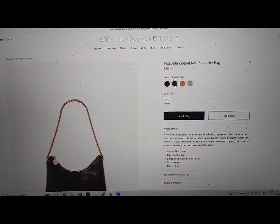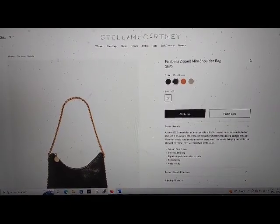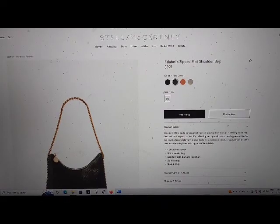Select size. Add to bag button. Find in store button. Product details button expanded, heading level 5.